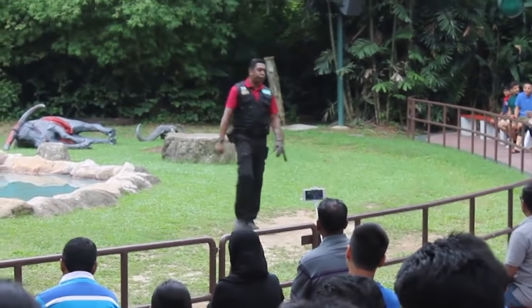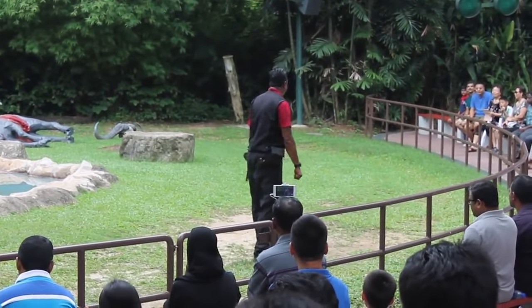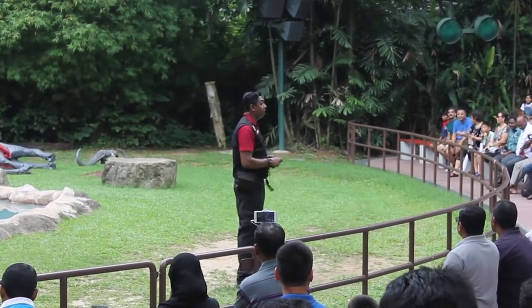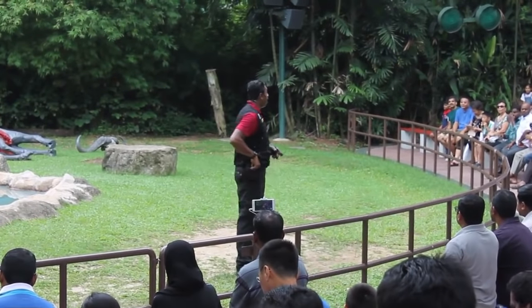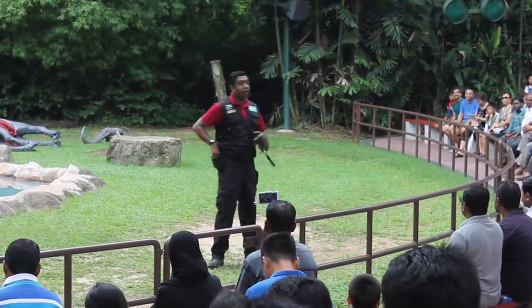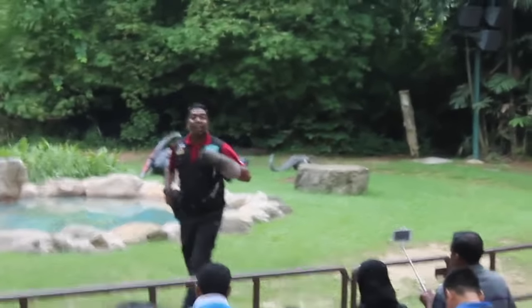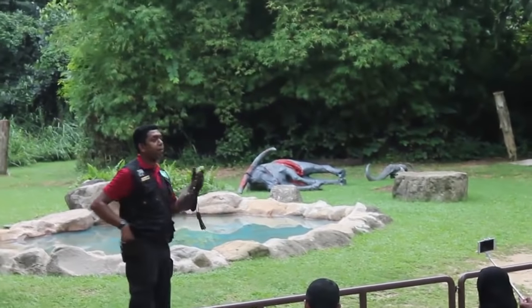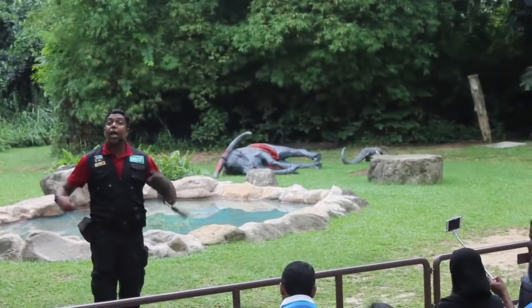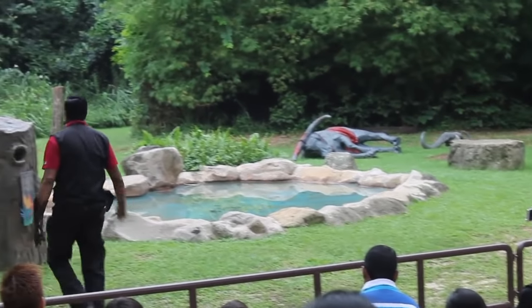Ladies and gentlemen, you saw Hazel, you saw George. Unfortunately, many of these vulture species are rapidly declining in the wild. These birds are extremely important to our environment because they help reduce the spread of contagious diseases by consuming carrion — in fact, they are nature's clean-up crew. Please do read up about vultures and help out in vulture conservation programs.